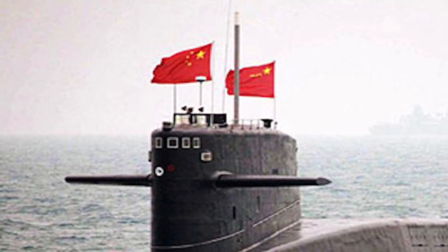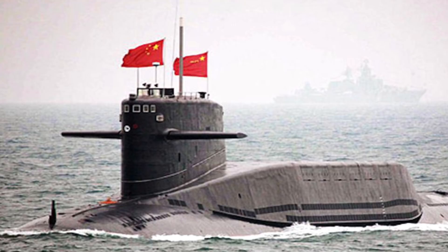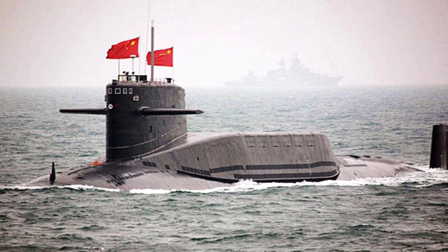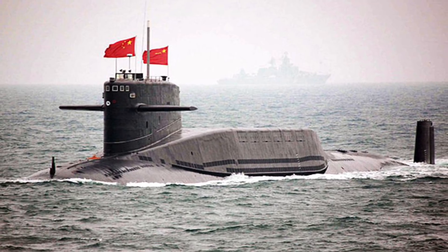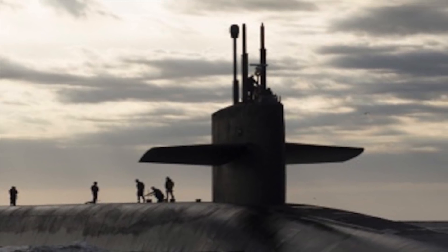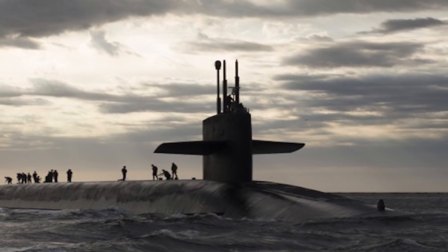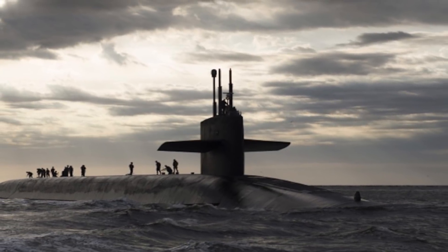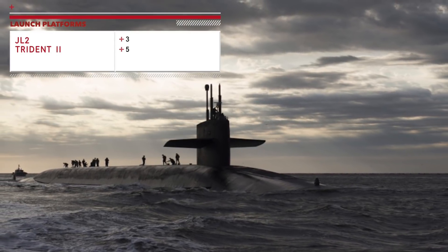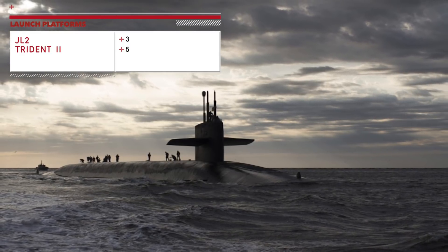As of 2016, China deploys four Jin-class nuclear ballistic missile submarines, each armed with 12 JL-2 ICBMs. Chinese plans call for the production of a total of 12 Jin-class submarines. Fourteen ballistic missile submarines of the Ohio class together carry approximately 50 percent of the total U.S. active inventory of strategic thermonuclear warheads, with each submarine carrying 24 Trident-2 missiles. A distinct advantage goes to Trident-2 as it is better accommodated in its launch platform.